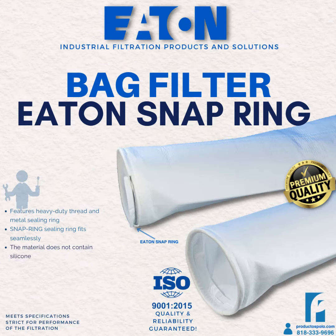Eaton is an American multinational company founded in 1911 with headquarters in the United States. It has operations in more than 175 countries and employs more than 100,000 people worldwide. Eaton is a leading company in its sector and has been recognized for its commitment to sustainability, having received numerous awards and recognition in these areas.